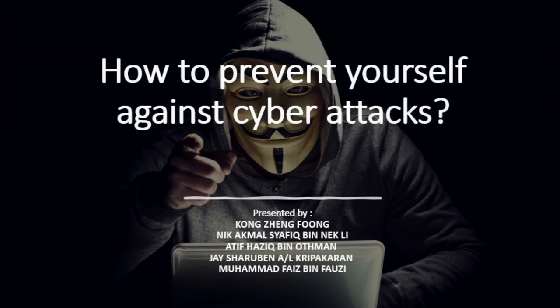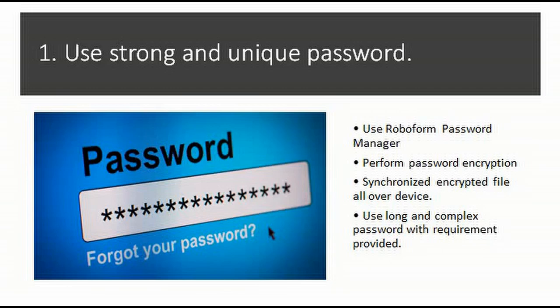Tip one: use a strong and unique password. Sometimes what we think is a strong password isn't as strong as we thought. It is better to use a password manager to aid us. Password managers such as Roboform are the easiest way to generate a strong and unique password. The password manager will also store the password in an encrypted file, which will be synchronized to different devices, to better secure the passwords that have been made.